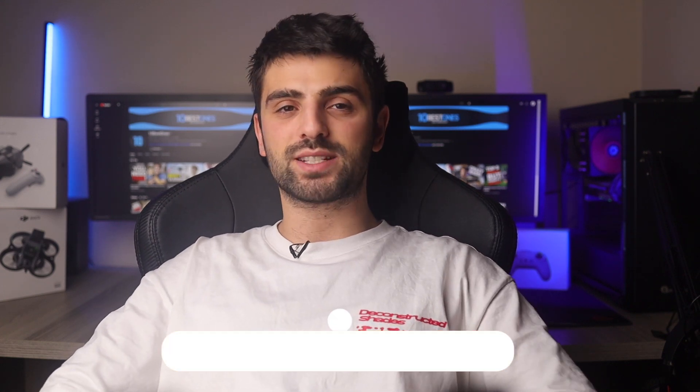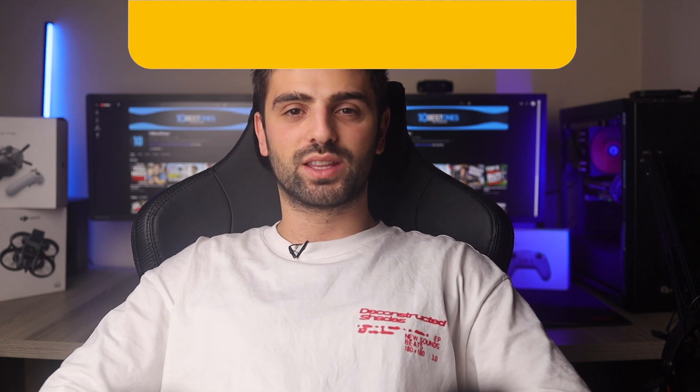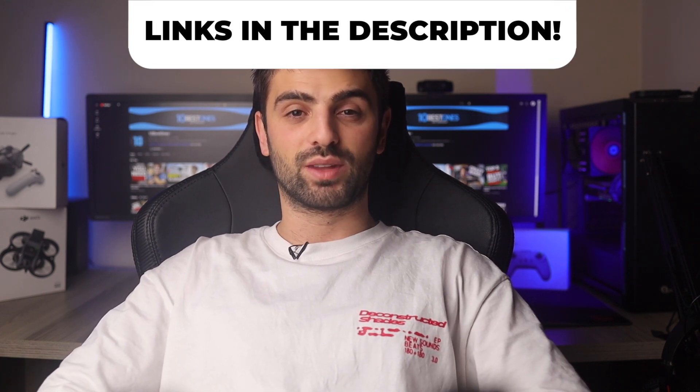In this video, I will help you find the best 3D printer under $1000 in 2024. Links to all the products mentioned in this video will be listed in the description. Let's get started.